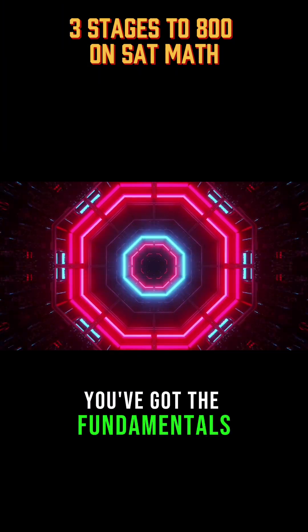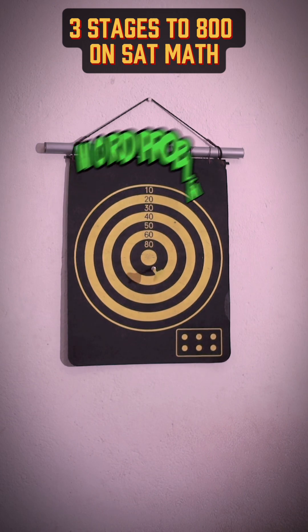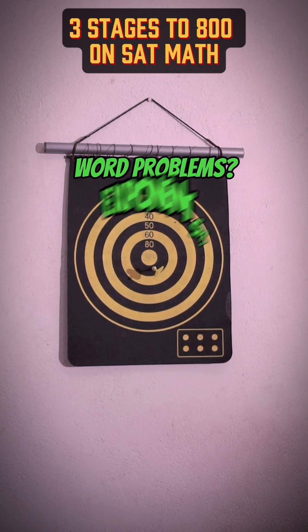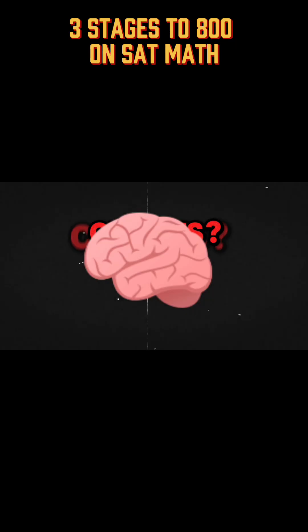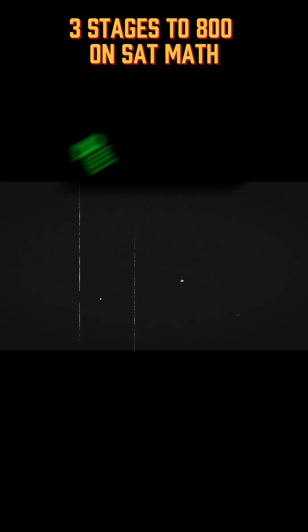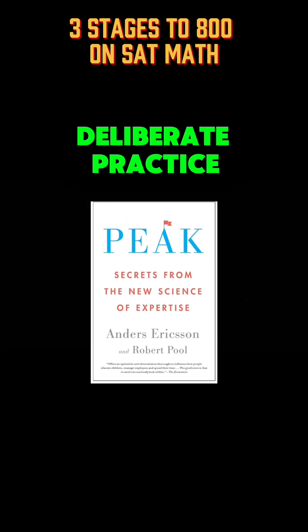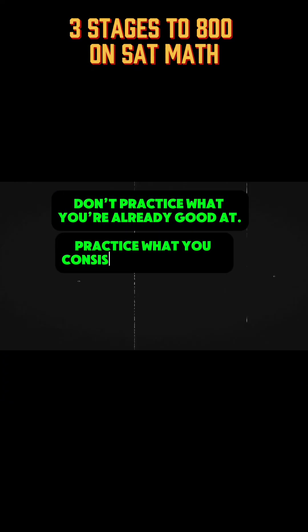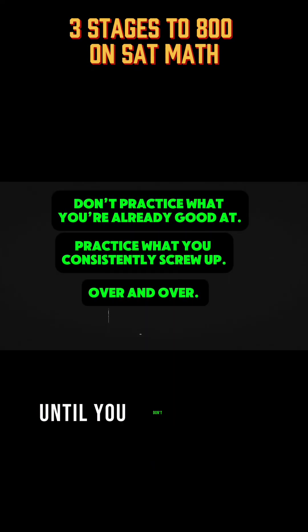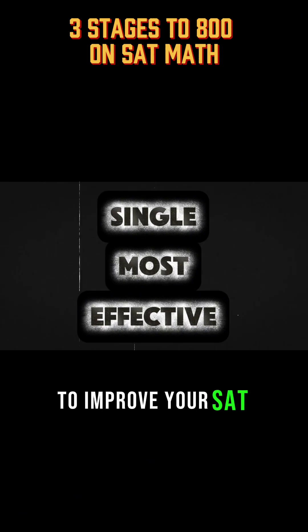You've got the tools. You've got the fundamentals. Now it's about targeted improvement. Maybe you keep messing up word problems, or you blank out on that one funky exponent rule, or every time you see a circle your brain just screams internally. It's time for deliberate practice — a concept from the book Peak by Anders Ericsson and Robert Pool. Here's the short version: don't practice what you're already good at. Practice what you consistently screw up, over and over, until you don't anymore. This is the single most effective way to improve your SAT score.